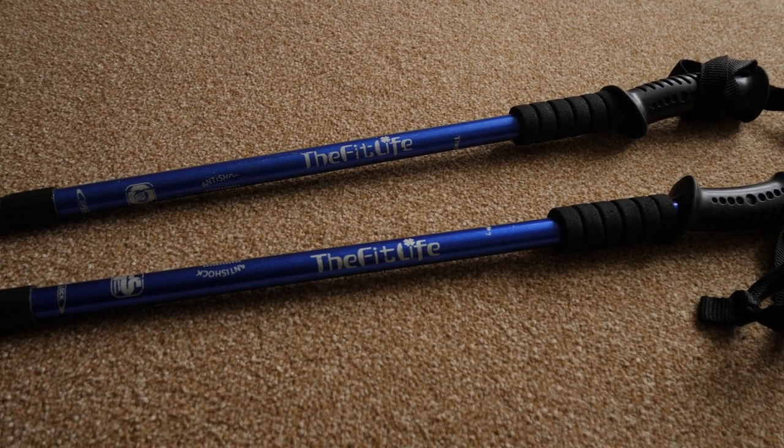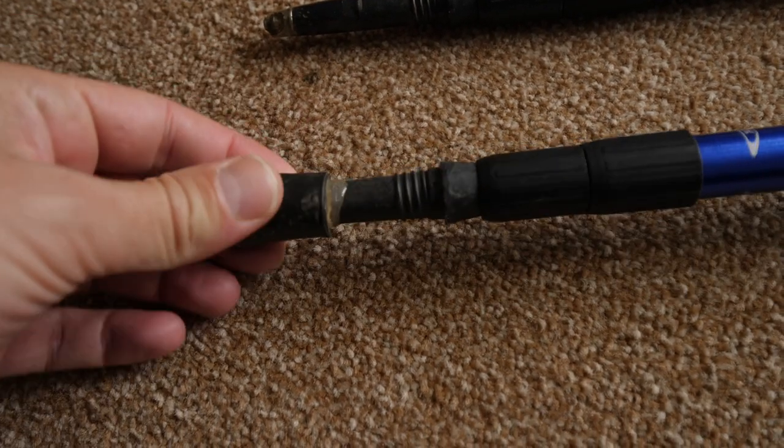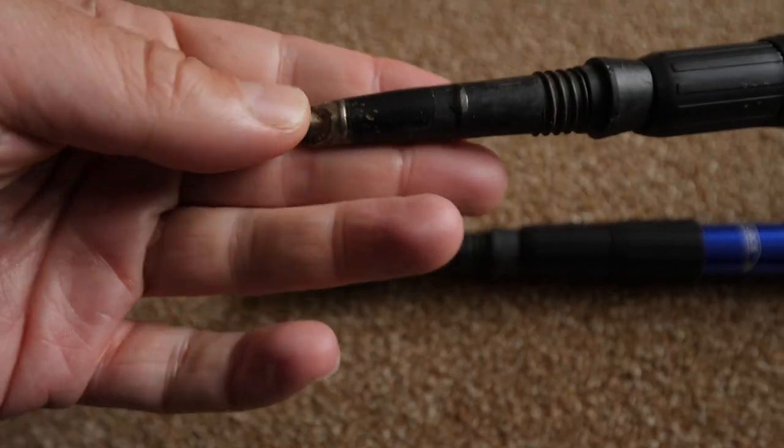Number two: trekking poles. Who does a long distance walk without trekking poles? It's a nightmare going uphill and quite terrifying on a steep downhill path on a windy day. These are cheap ones — about 20 quid. I glued the rubber feet on with epoxy resin because I kept losing them, and even then one fell off on the last day. If you're over 40 especially, trekking poles are not just invaluable — they're essential.